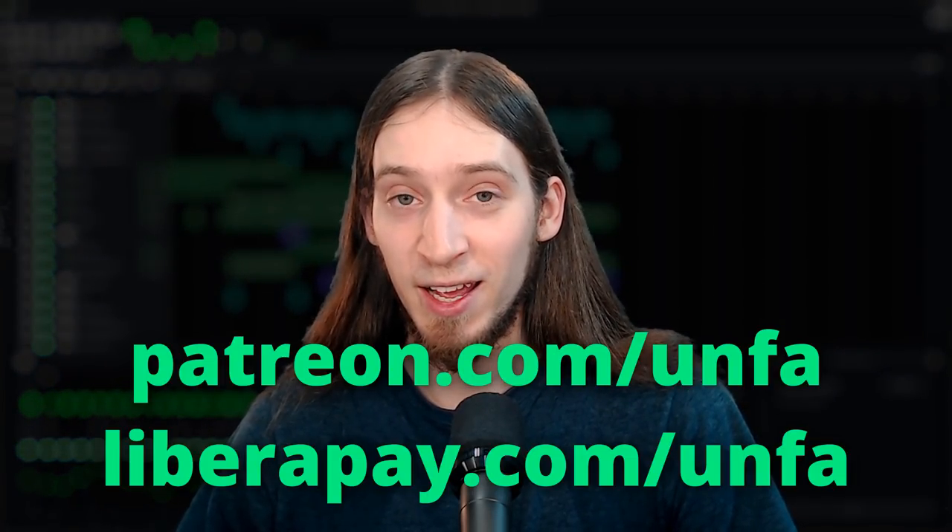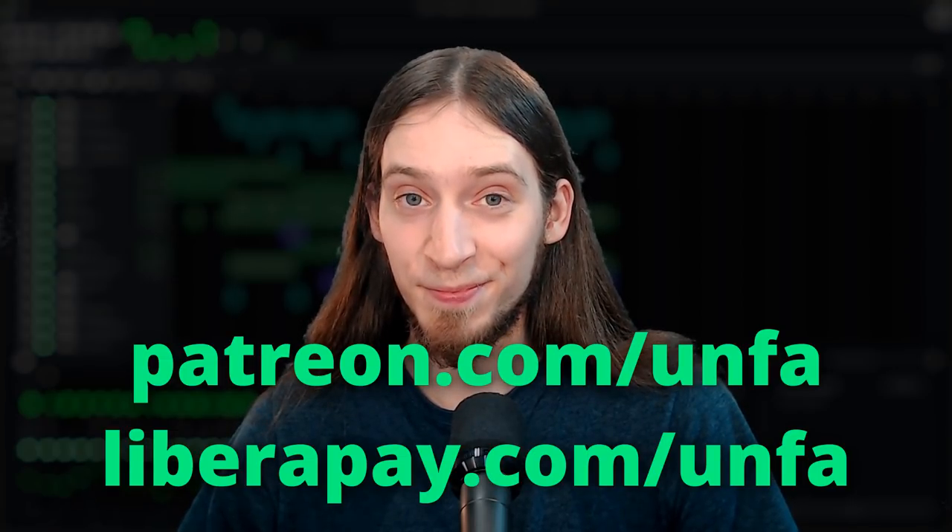That's all from me today. Thanks for watching. I also want to thank all the wonderful people who support my work on Patreon and LiberaPay. I couldn't do these videos without you guys. Check out LMMS 1.2 and I'll see you in the next video. Now go and make some music.